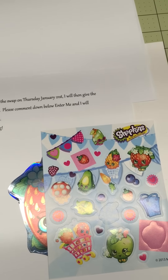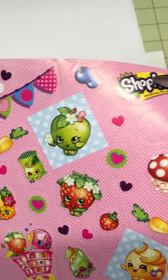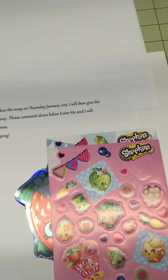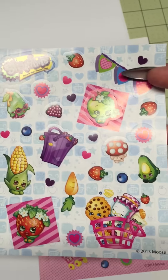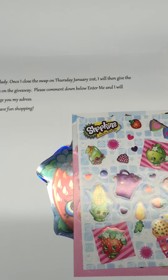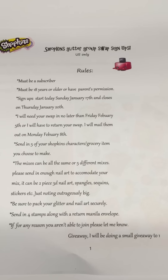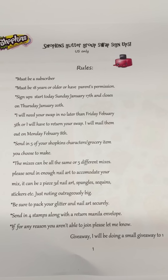For those who aren't quite familiar with shopkins, I will show you some stickers and characters. There is that one right here, and this next one right here. You can also Google them and they will give you more characters and stuff. Here are the rules again — I'll leave them here for a few seconds.